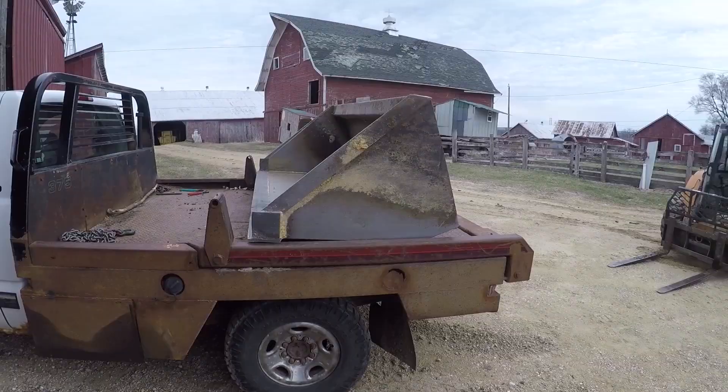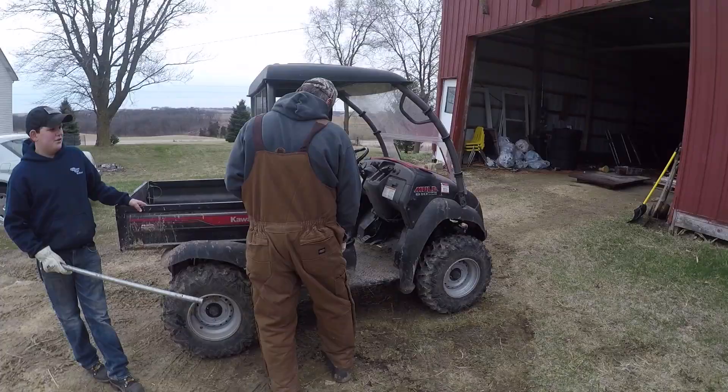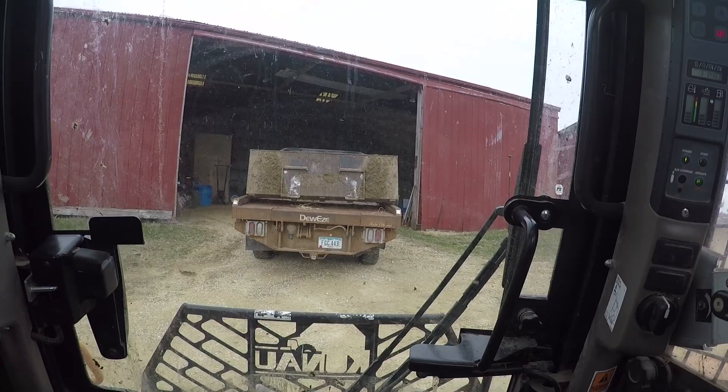We've got the bucket on so we can back drag. Bud Man and Shane side by side — let's head down to the bottom and pull posts.